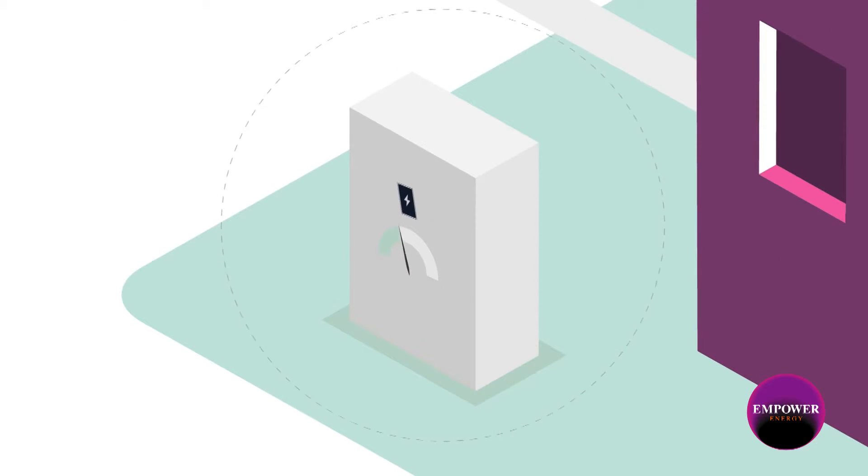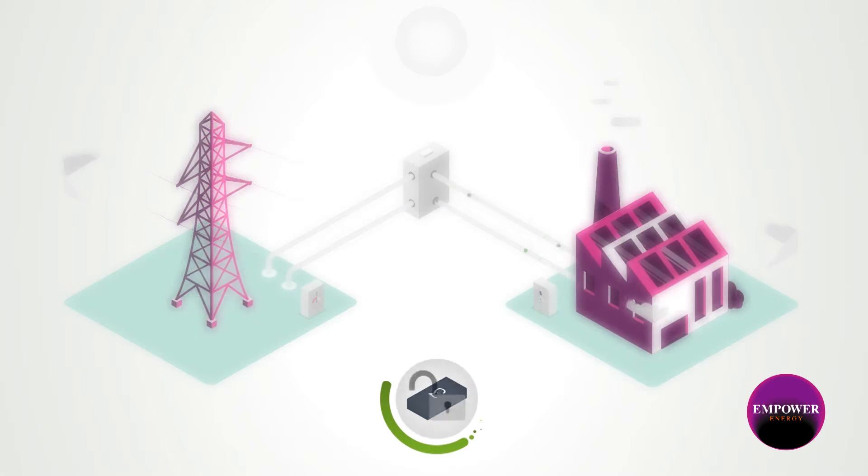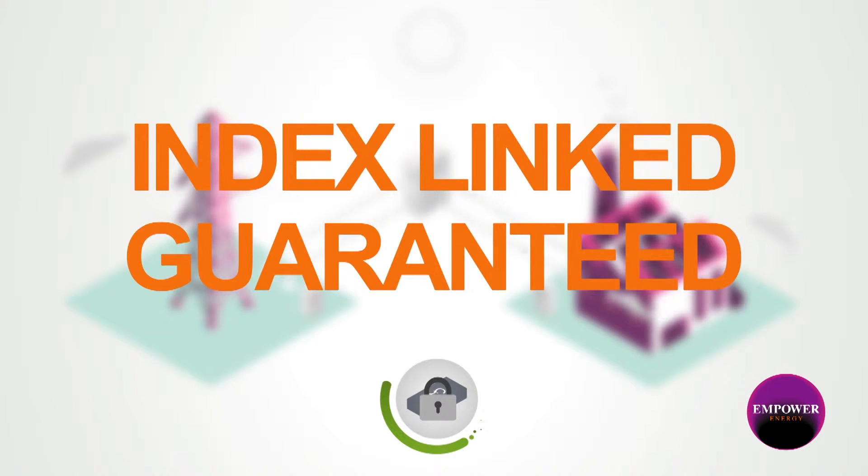The solar PV system's output is measured with a generation meter. You are paid for everything you generate through the government's feed-in tariff scheme. These payments are index linked and guaranteed for the next 20 years.